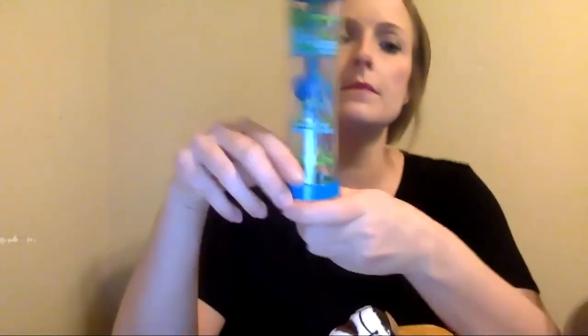Now we have the rattle rainmaker — simple and fun, stimulates the senses, and easy to grip. They can work on supination and pronation. It develops rhythmic sense and rhyme. It's a good discovery mechanism — soothing, grasping, hearing, and visual. It kind of goes into a multitude of categories, which is great.